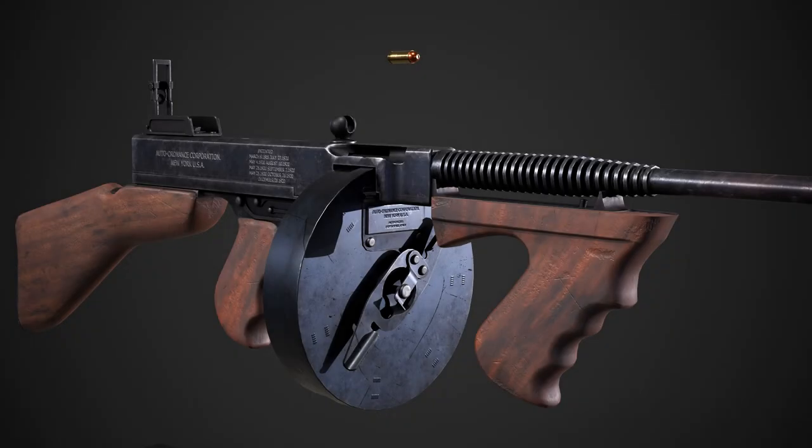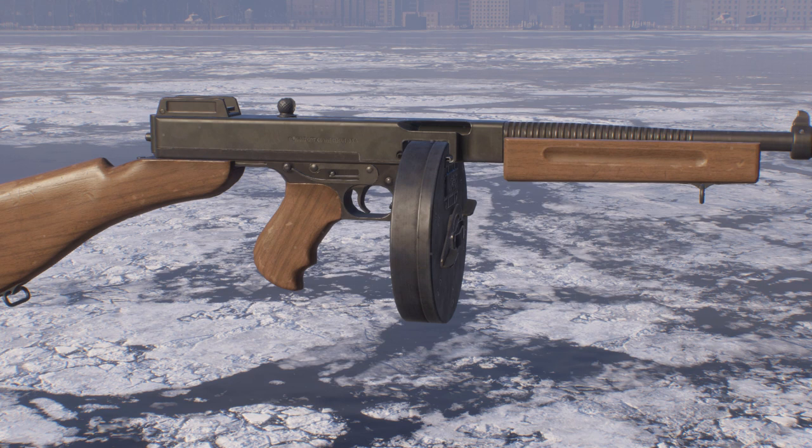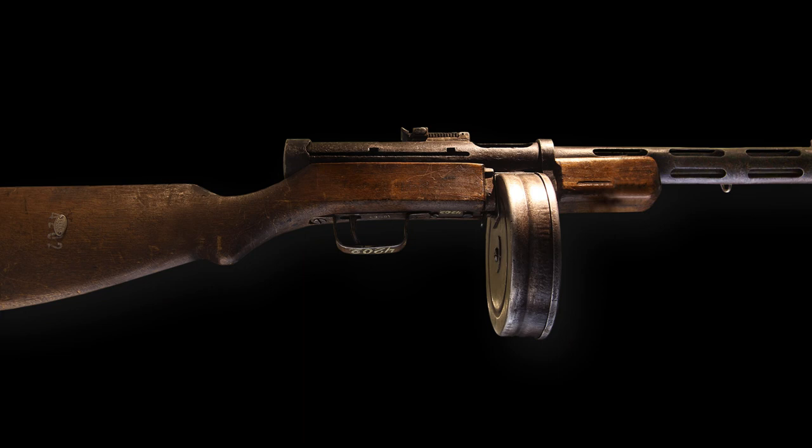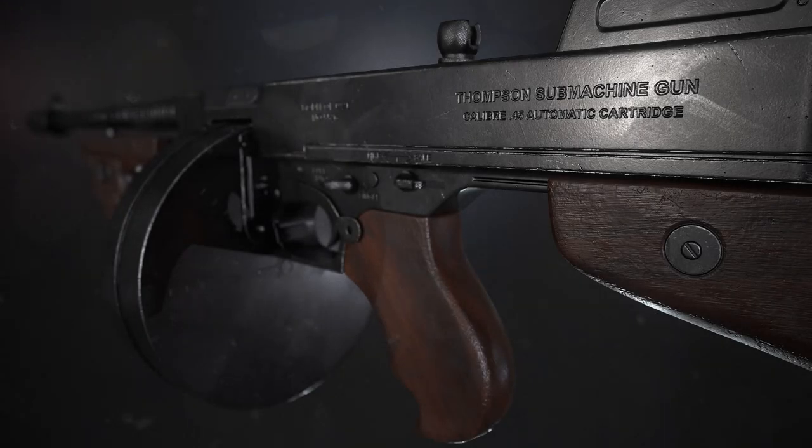During the Prohibition era in the United States, 1920–1933, gangsters like Al Capone found great use for this powerful firearm during their violent confrontations with rivals or law enforcement agents. It became synonymous with crime scenes during this period. In addition to its prominent role among gangsters, the Tommy Gun was also widely used by law enforcement agencies throughout America. From police officers battling mobsters in Chicago's infamous gang wars to federal agents taking on the likes of Bonnie and Clyde, the Thompson submachine gun became a symbol of law enforcement's efforts to restore order during this turbulent era.